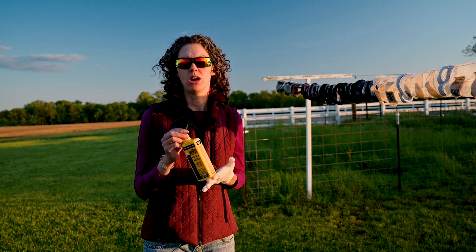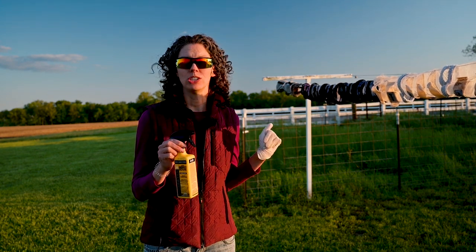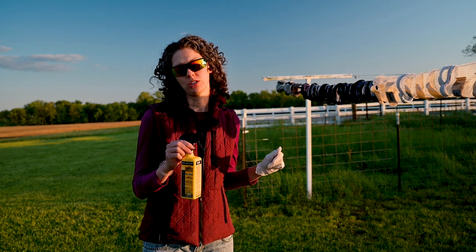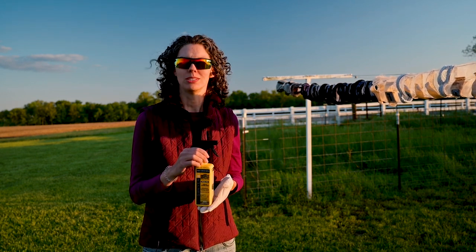Now I have the permethrin product on my fly wraps. It needs to dry before I put it on the horses, and then it should prevent and kill ticks for six weeks. I will put it on the horses tomorrow, turn them out, and see what happens.